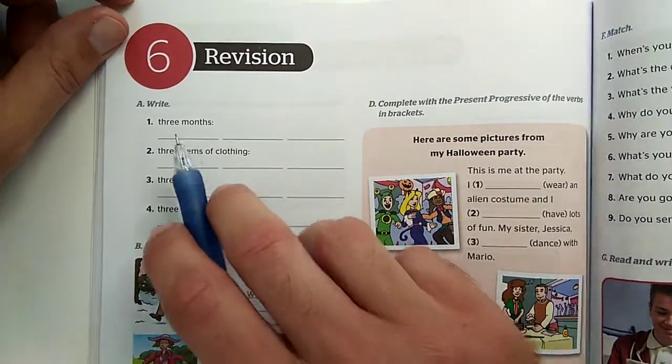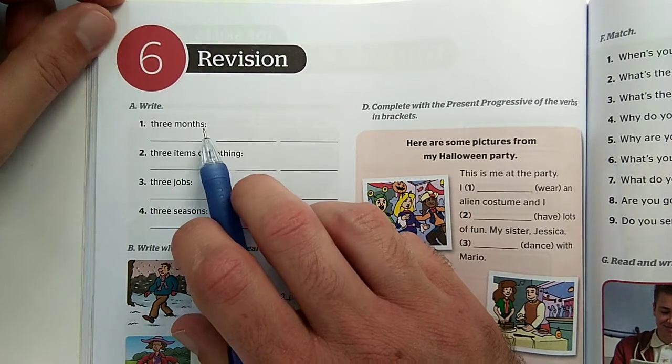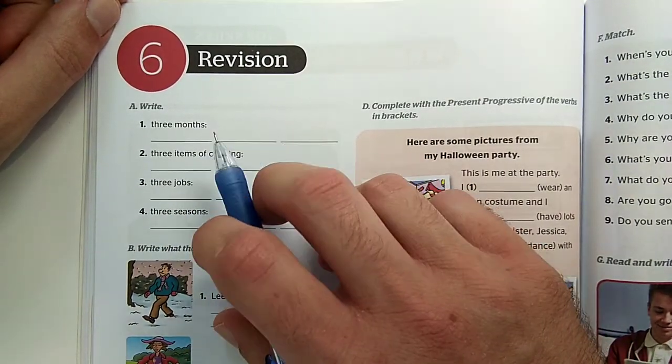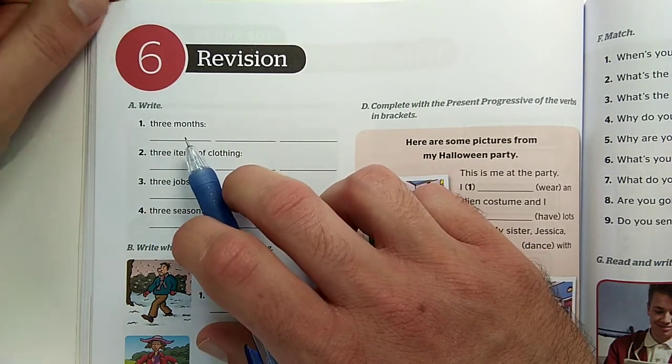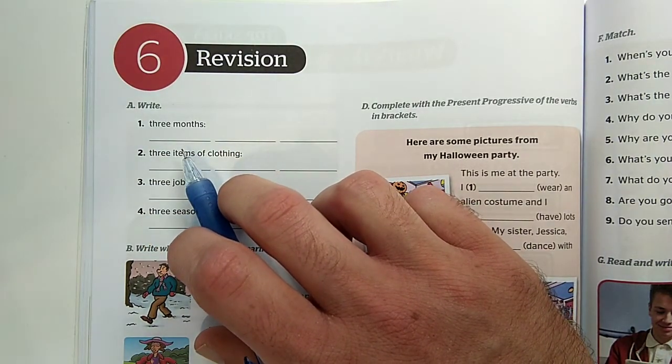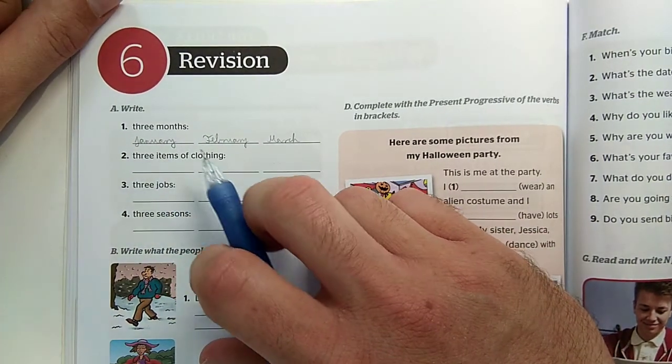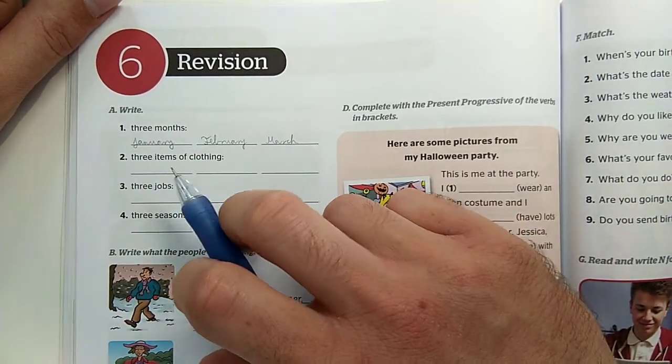Here we have to write the names of three months. So let's look at the revision. First of all, we have to do three months – any three of the twelve. January, February, March... let's do it together.